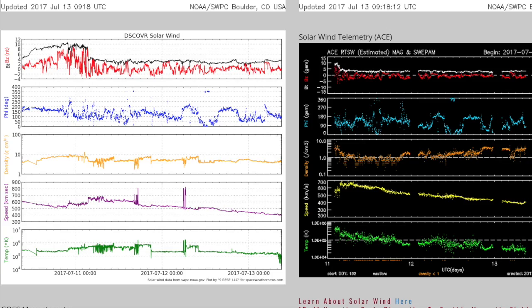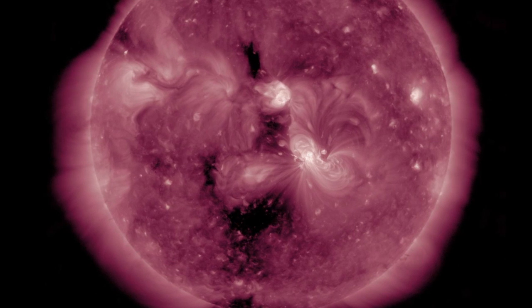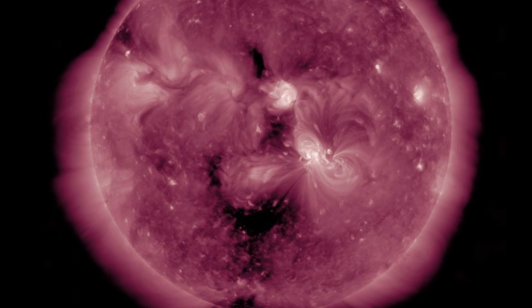Solar wind: ACE and DISCOVER are showing a decline in solar wind pressure due to reduced plasma speed — that's purple on the left and yellow on the right — and it's leaving Earth's magnetic field calm and quiet. On that trend, we've got another two to three days before the solar wind arrives from these coronal holes.